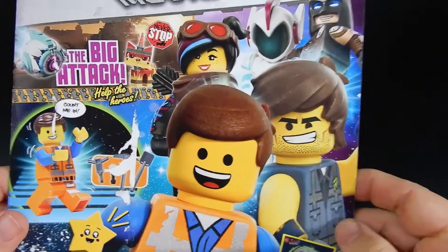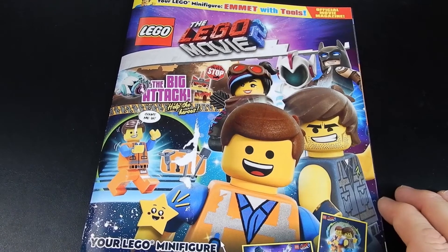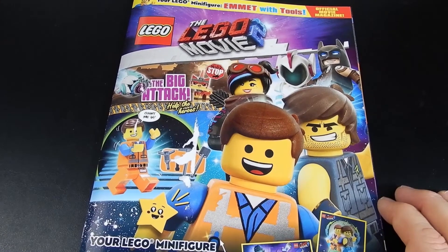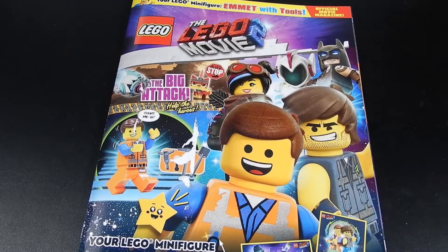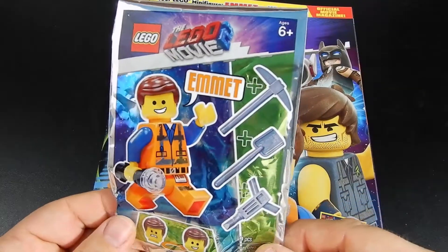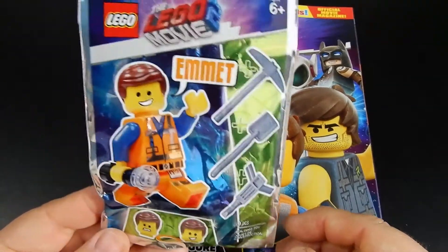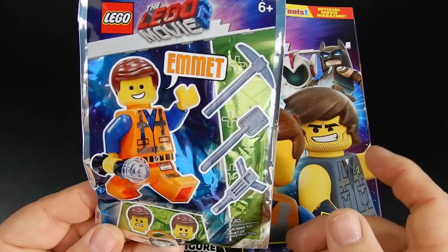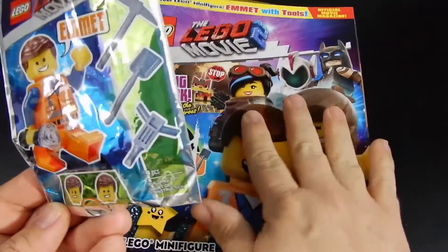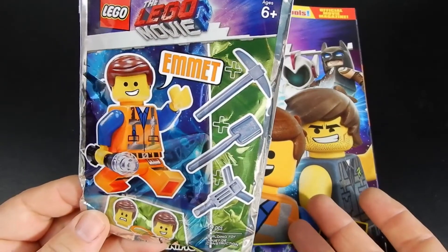It's not quite worth the price, in my opinion. Retail on this is $10.99 — 11 bucks. The magazine itself might be worth two or three, maybe four — magazines are not cheap these days. The quote-unquote free figure is probably worth about four or maybe five dollars, kind of like a CMF, which would usually retail for about four bucks. But he has more accessories than a typical CMF, so if you're being generous you could say it's worth five dollars. So if the magazine's four and the figure's five, that's nine bucks, and it retails for eleven — not quite worth it, in my opinion.